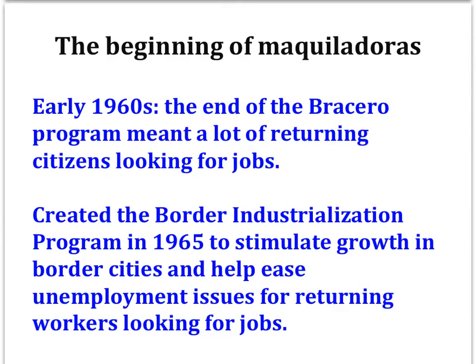Partly in response, the Mexican government created the Border Industrialization Program in 1965 to stimulate growth in border cities and help ease unemployment issues for returning Mexicans who would be jobless. The idea was to create special economic zones that would allow foreign companies to engage in production sharing, where the inputs would come from elsewhere, but the processing of the good would be done in Mexico, where labor was cheap.